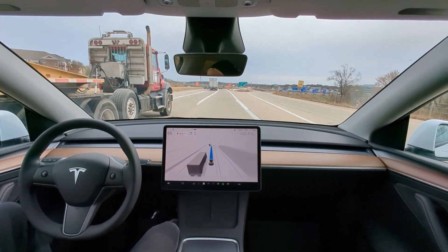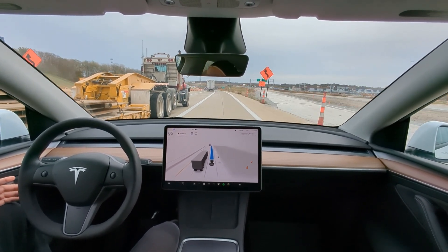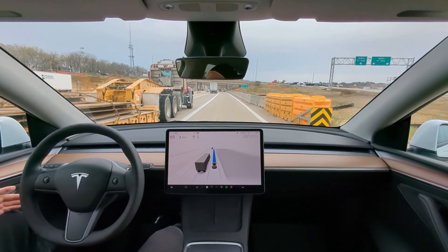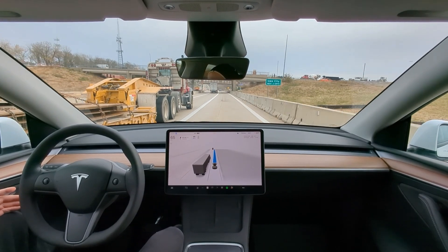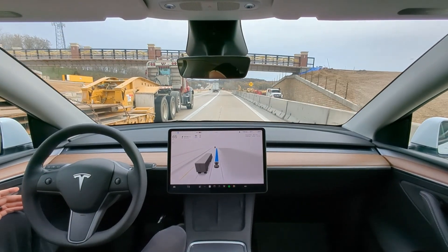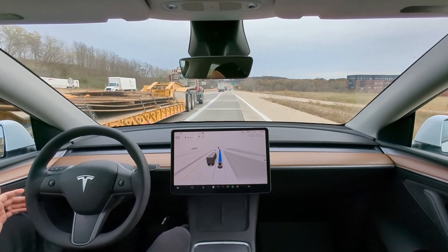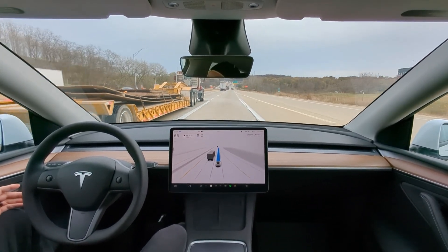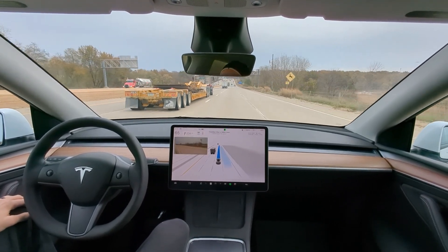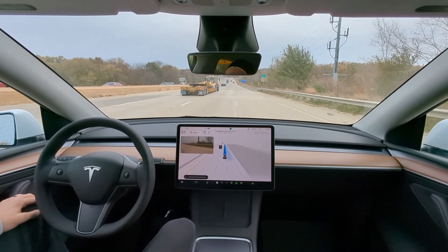Got to pay attention here — there's uneven lanes and construction with a semi on my left, so we're going to make sure we don't die. I'm sitting in this truck's blind spot with cones on the right. I don't enjoy sitting in a truck's blind spot, but that's where we are — just giant pieces of metal flying down the highway.